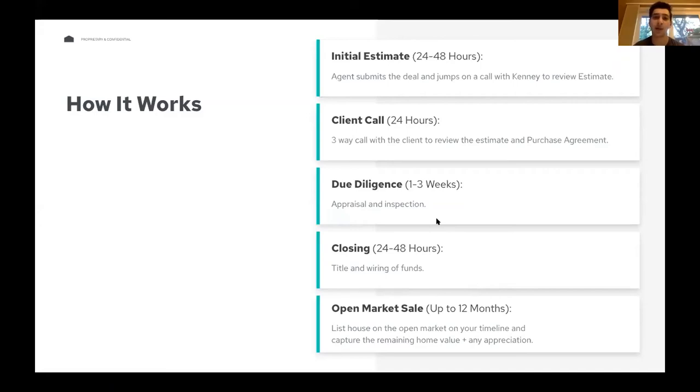Someone asked who gets the money if the house sells over asking. The client gets every single penny of that — and actually the agent benefits too since your final commission is based on that final sale price. Both the agent and client are fully incentivized to sell for the highest value possible. EasyKnock doesn't take any fees on the backside — the only money we make is that 3% fee off the appraised value, which comes out of the upfront funds.